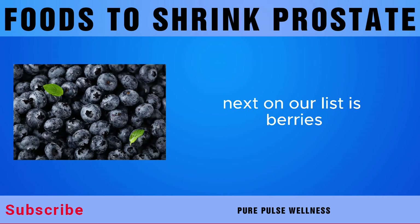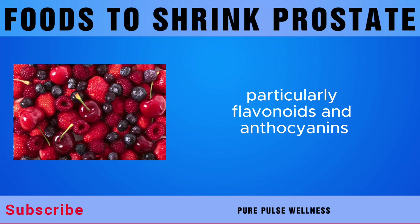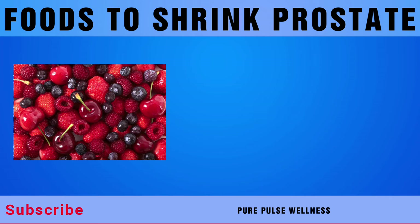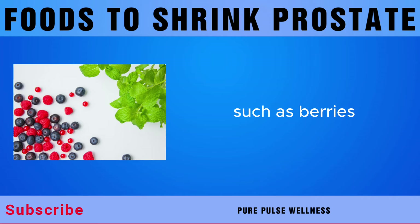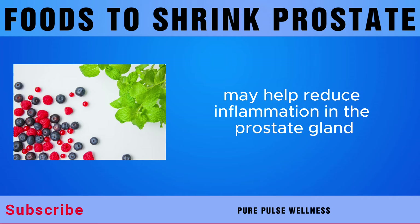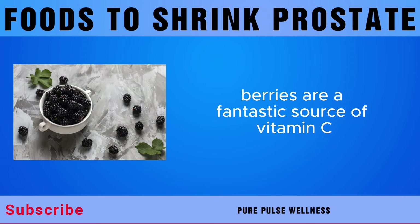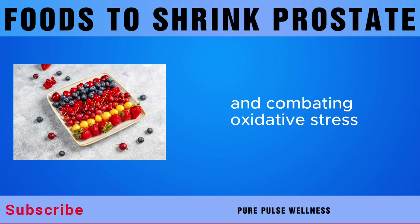Next on our list is berries. Berries are rich in antioxidants, particularly flavonoids and anthocyanins, which have been shown to have anti-inflammatory properties. Consuming foods high in antioxidants, such as berries, may help reduce inflammation in the prostate gland. Berries are also a fantastic source of vitamin C, which plays a crucial role in supporting immune function and combating oxidative stress.